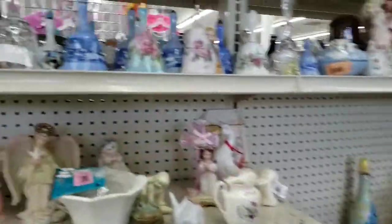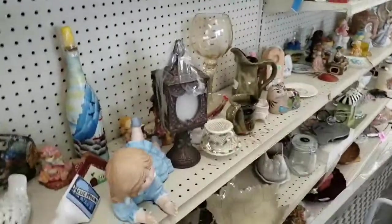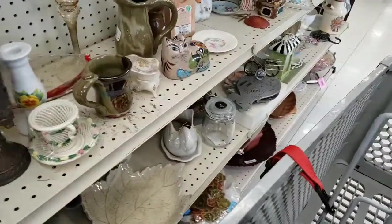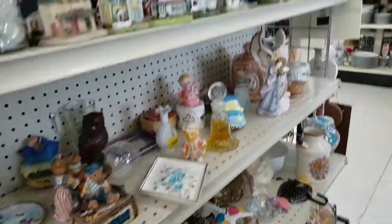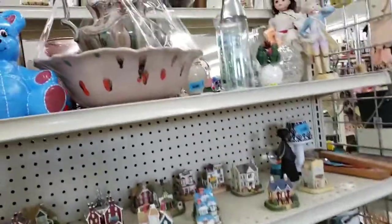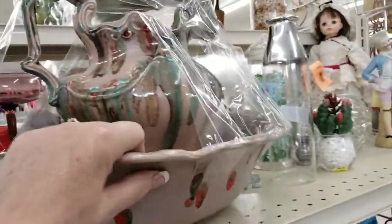It wasn't like a whole bunch of stuff was jumping out at me - somebody's bell collection there. Tons of stuff were not jumping out at me, but I did find a few things. We're actually gonna hit one more store after this. And I was like, what? Ooh, this is painted like ugly.